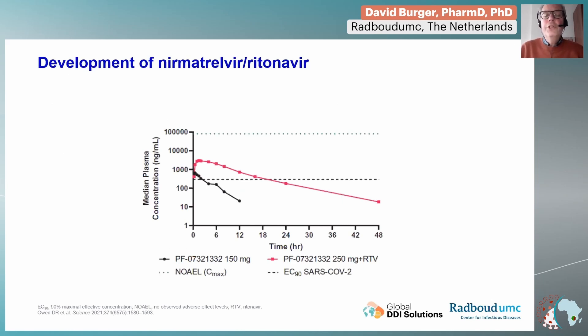This figure shows why we need a booster when administering nirmatrelvir. The dark line shows the plasma concentrations of nirmatrelvir when given as a single agent. The lowest dotted line is the EC90 of SARS-CoV-2 — you want to be above that level. You can see that very rapidly after intake, the concentrations of nirmatrelvir drop below this level, meaning it is no longer active.